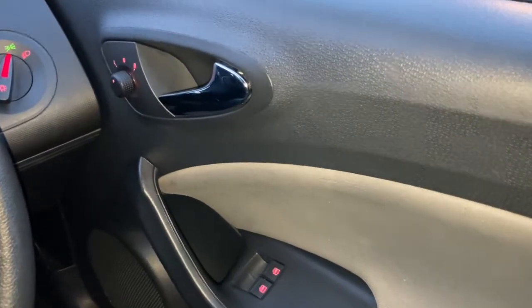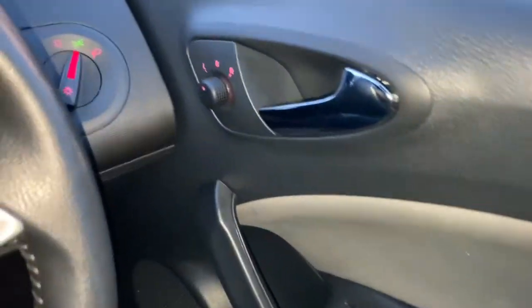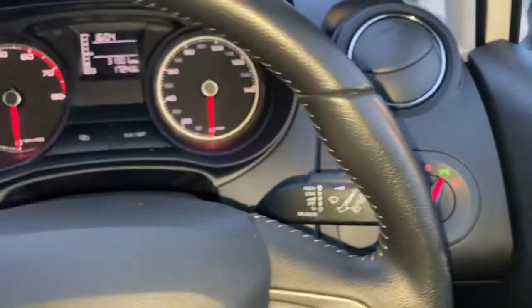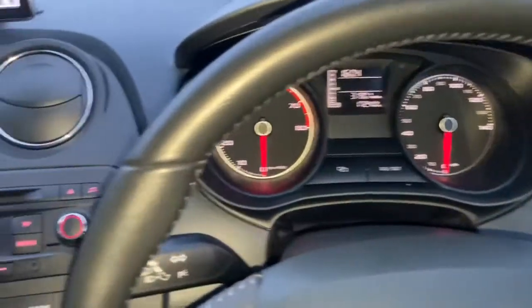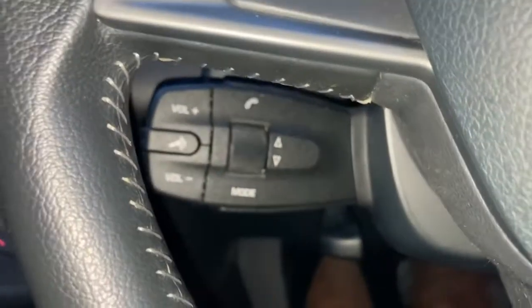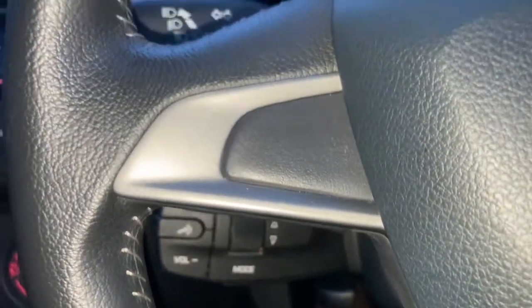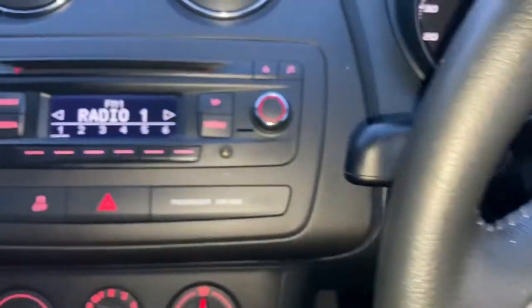Scanning the interior you can see electric windows and electric mirrors, as well as fog lights front and rear. You can see the lights are on — it's only four o'clock in the afternoon but it's quite a dark day. On the left-hand side of the steering column you've got your controls for the stereo as well as phone.